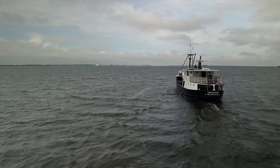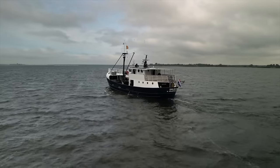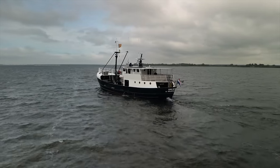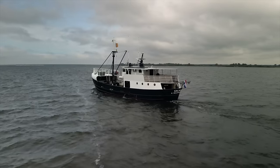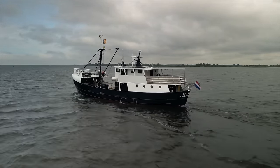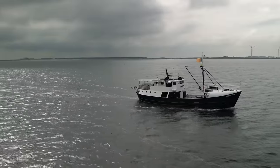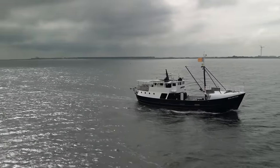If you enjoy working boats that have been retired from service and given a new life as private motor yachts, then I am sure you will enjoy this boat tour. I will show you around this still Liverpool converted trawler yacht, which is listed for sale at the time of uploading this video to my channel. But more about that at the end of the boat tour.